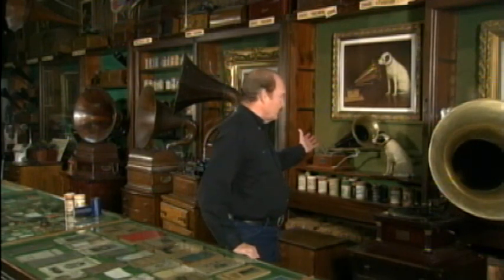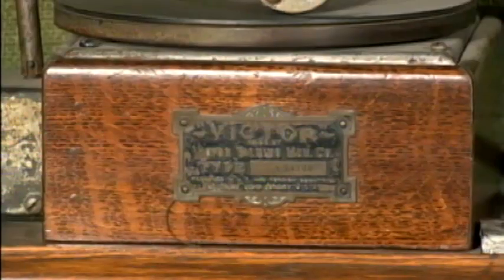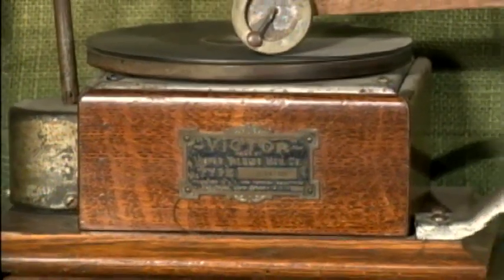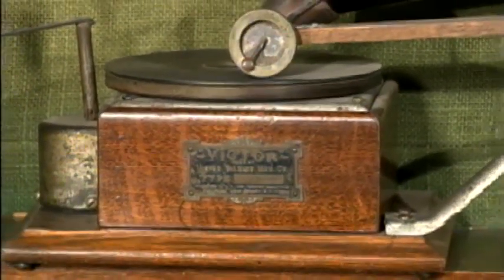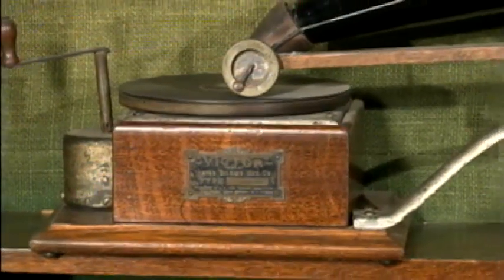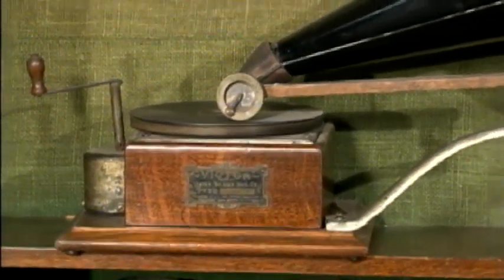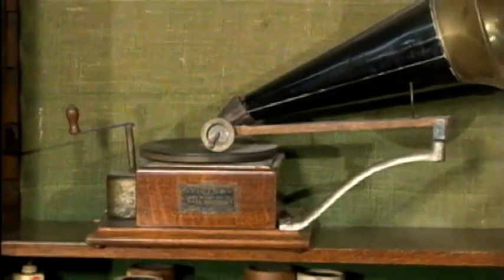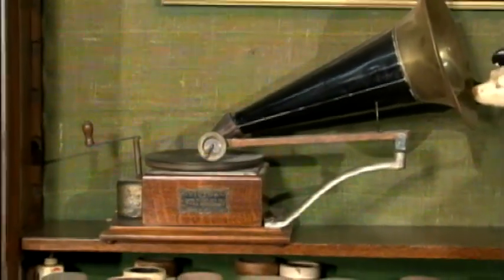But there's more here than just the Edison machines. This is the first model of the disc player distributed by the Victor Company — the same model used in their trademark painting with the dog Nipper. Its founders named that company after winning a patent infringement suit; Victor is short for victory. And the disc machines, with their longer format and ease of manufacturing, were in the end the victors over the Edison cylinders.